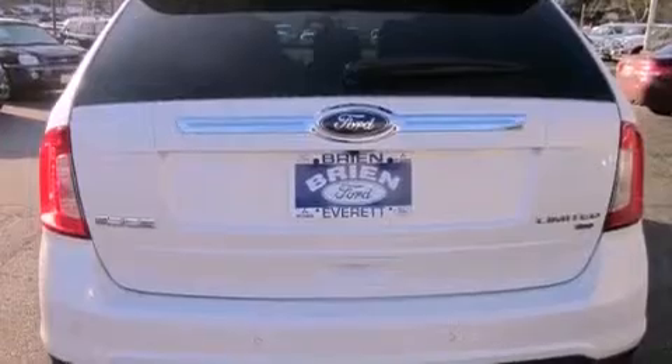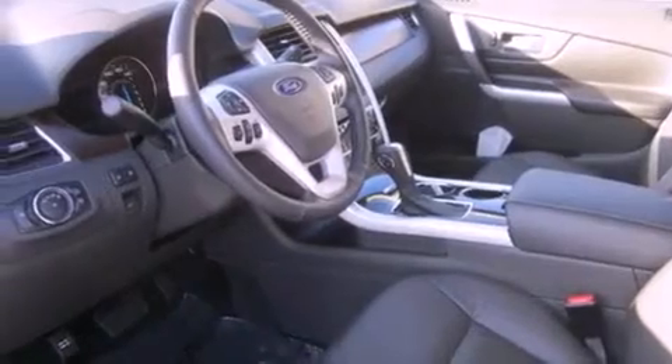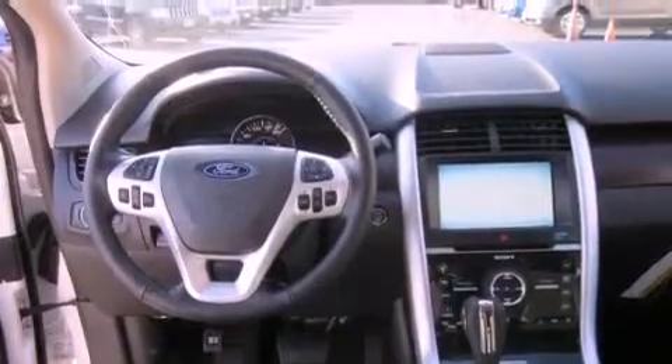The following features are also included: front seat with memory settings, air conditioning with automatic climate control, heated side view mirrors, a CD player, leather seats, a security system, tinted glass, an anti-lock braking system, a second row folding seat, and cruise control.